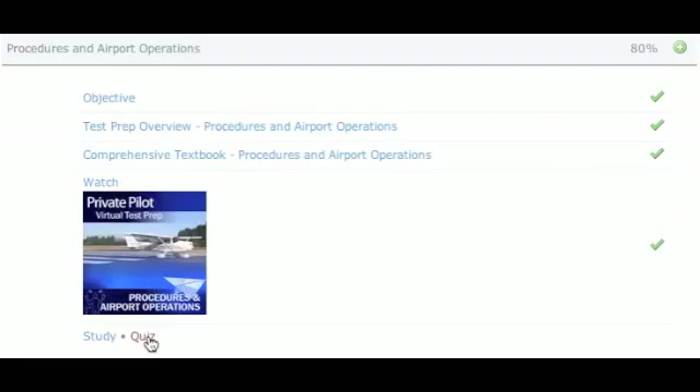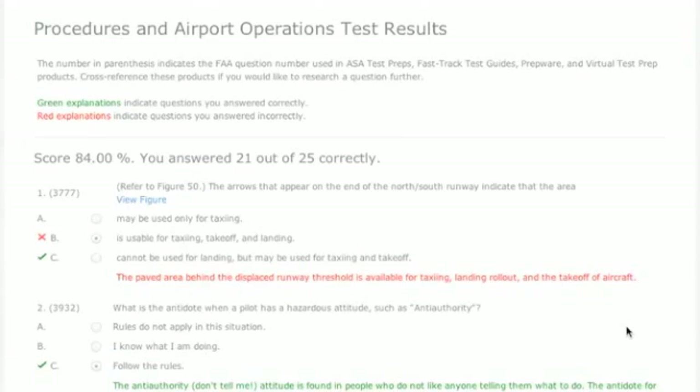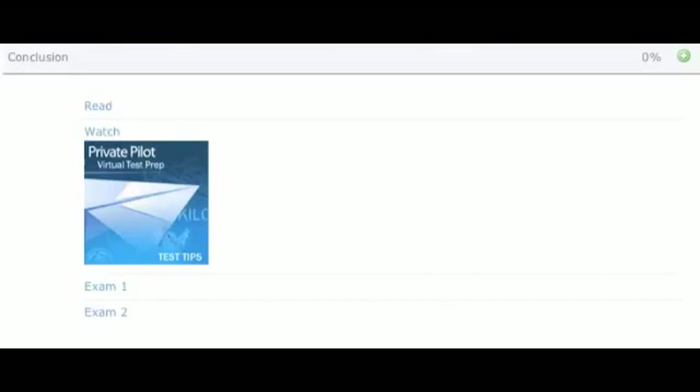After thorough study, pass the 25-question quiz and move on to the next lesson. Upon completion of all lessons, the course concludes with two full-length practice tests that simulate an actual FAA knowledge exam.